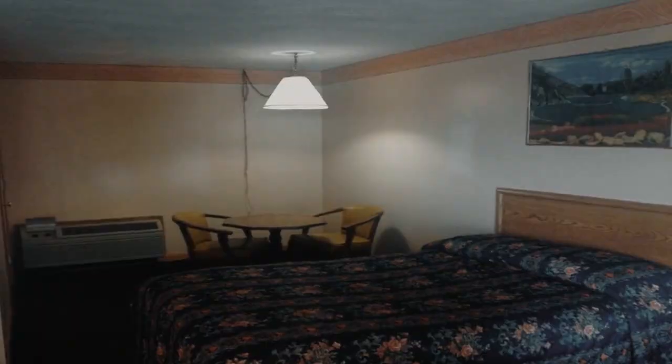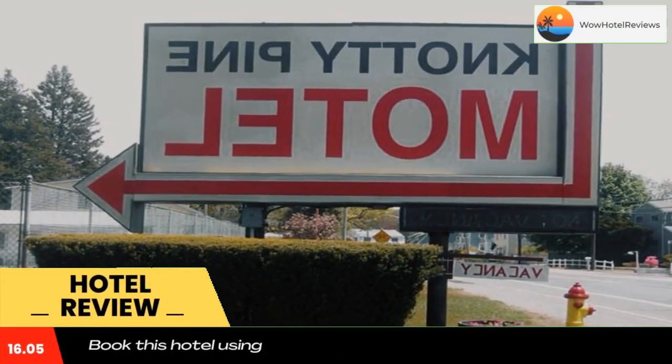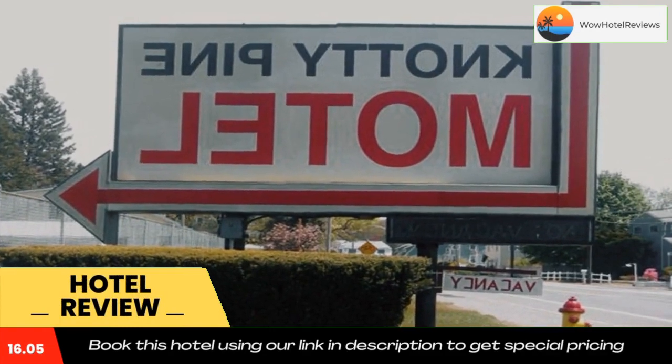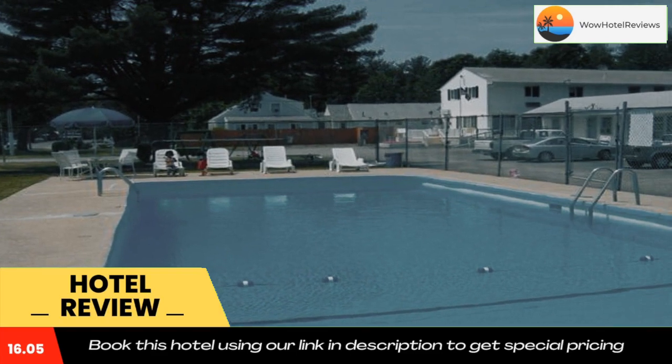Please use our booking.com link in the description to book the hotel and get special pricing. Less than a five-minute drive from Salisbury Beach in Newburyport, Massachusetts, this motel offers an outdoor pool and children's playground.